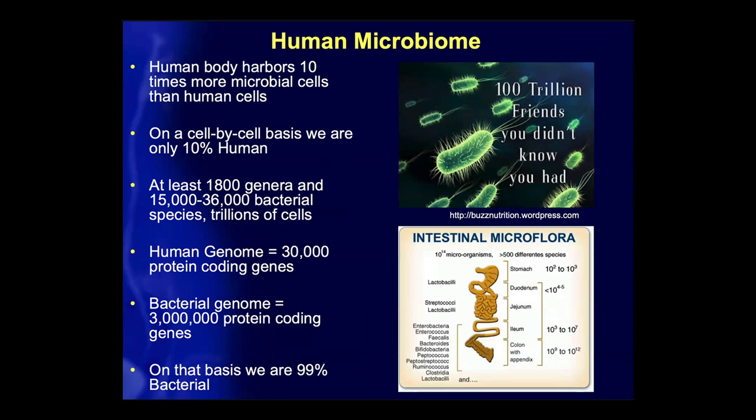The human body harbors about 10 times more microbial cells than human cells, which basically means that technically we're only 10% human. Considering there's up to 1,800 genera and 36,000 bacterial species, that basically means these are about 100 trillion friends you didn't actually know you had. The human genome roughly contains 30,000 protein-coding genes.